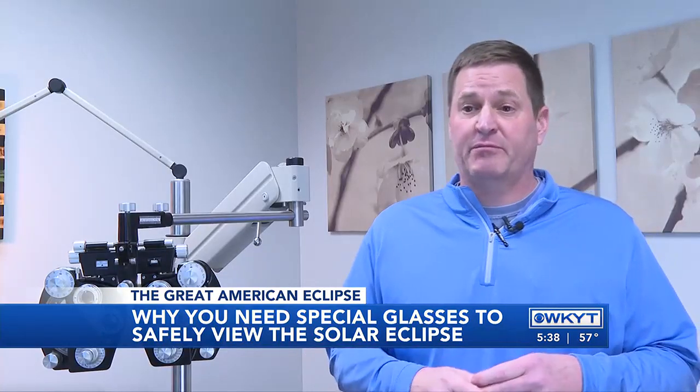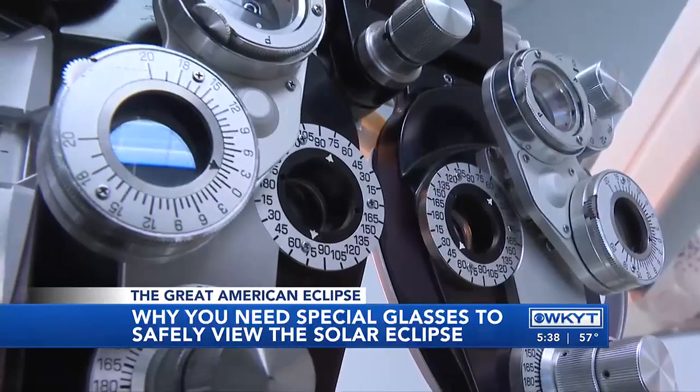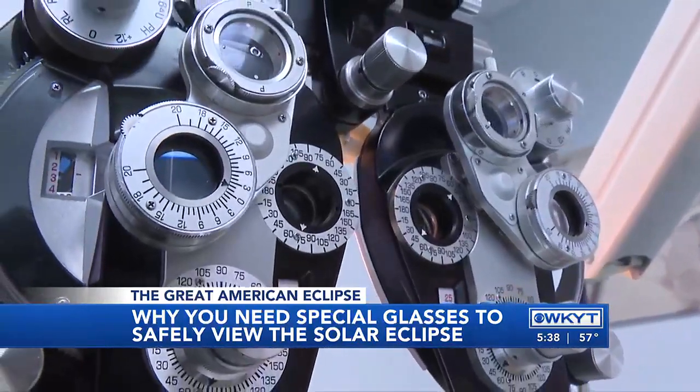Normally, you would develop a blind spot as soon as a couple hours after. So if you get that, go see your eye doctor. And while sunglasses might be helpful for beautiful sunny days here in the Bluegrass, they're not going to be so helpful when it comes to viewing the eclipse.